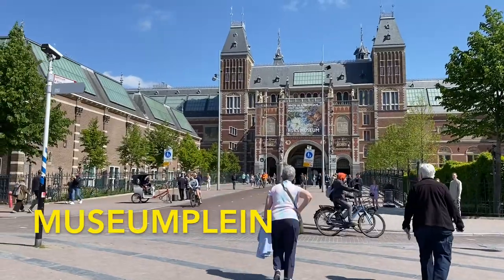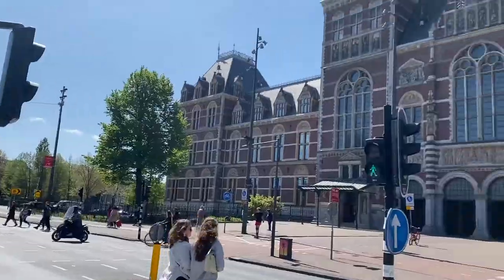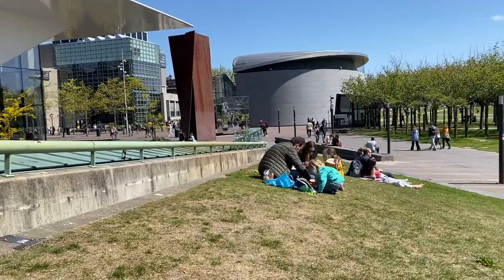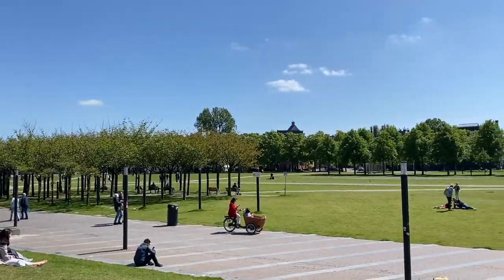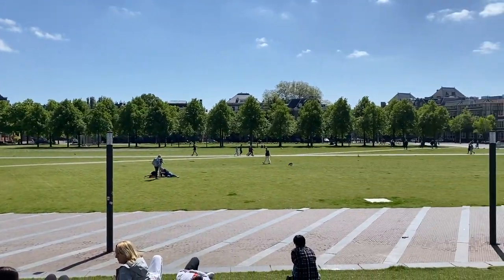Museumplein is an area in Amsterdam where all of Amsterdam's most popular museums are. The Rijksmuseum, Van Gogh Museum, and Stedelijk Museum are the three most popular museums here but they're not the only ones. There's also a nice field in the middle of this area.